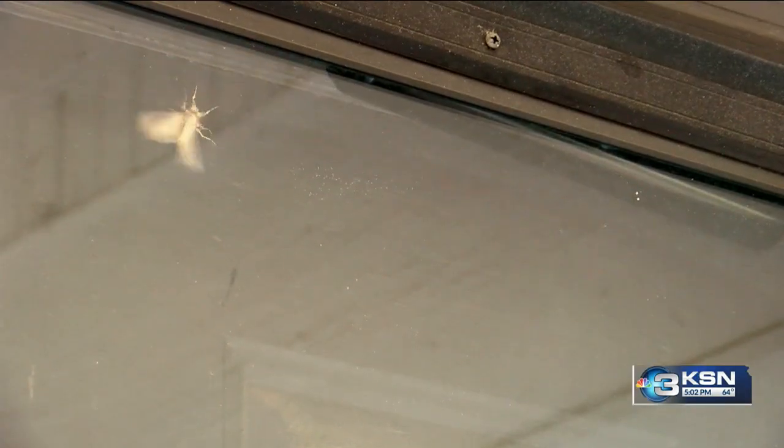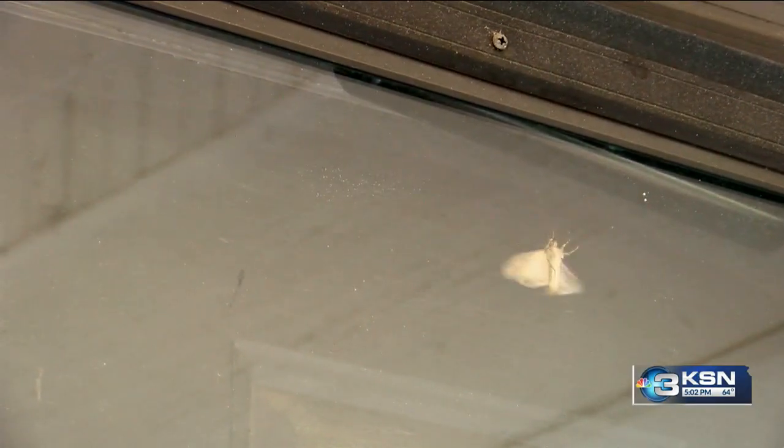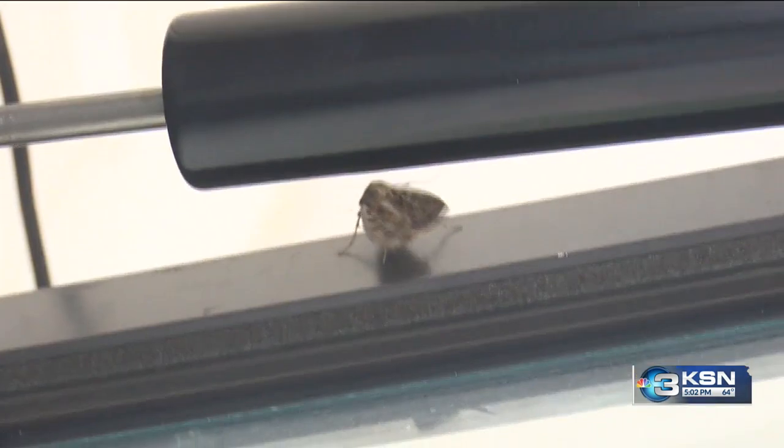Experts say the moths won't lay eggs or do damage to your home. Soon the pesky problem will be gone — as big a nuisance as they are, let them make their way out west so they can go feed some grizzly bears. Over the next few weeks, the moths will head west to pollinate flowers and be a source of food for grizzly bears.